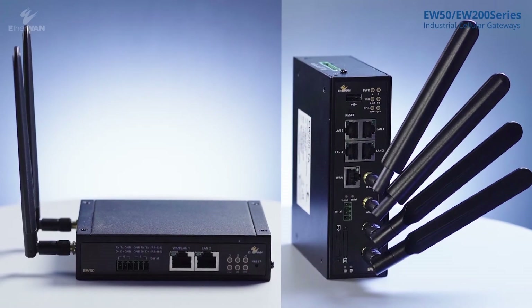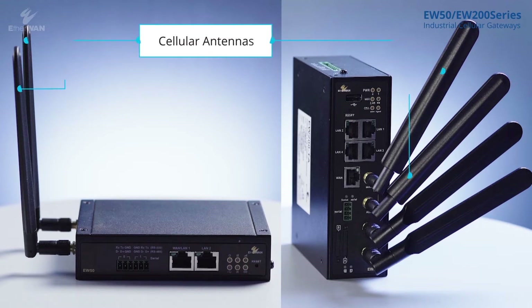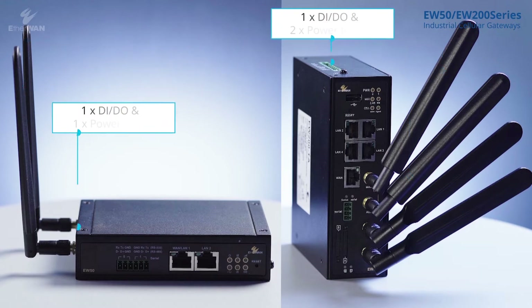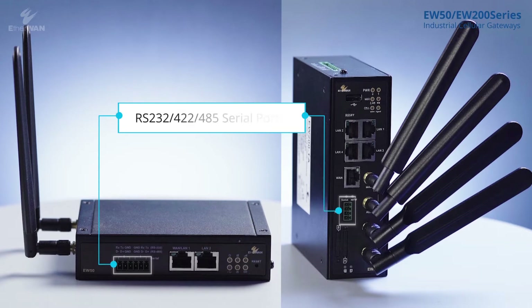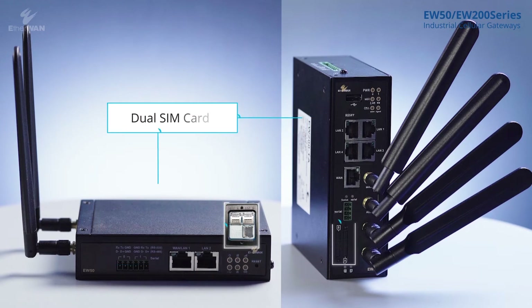EW50 and EW200 are serial to Ethernet Modbus gateways. Both are equipped with two cellular antennas, one DI/DO, power input, RS-232 and RS-485 serial interfaces, Gigabit Ethernet LAN or WAN ports, and a dual SIM card module slot.